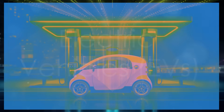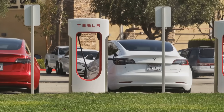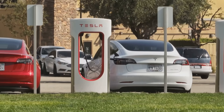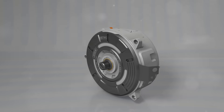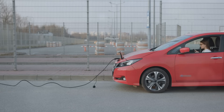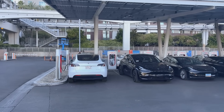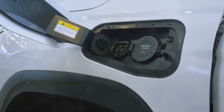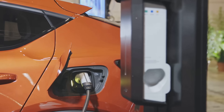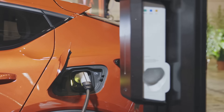The future of clean transportation is here with electric vehicles, or EVs. These cars are powered entirely by electricity, using no gasoline at all. Instead of burning fuel, EVs use electric motors powered by large batteries. They're quiet, produce zero tailpipe emissions, and can be charged at home or at public charging stations. Cars like the Tesla Model 3, Nissan Leaf, and Chevy Bolt are leading the charge in the electric revolution. With improvements in battery technology, EVs now have longer ranges and faster charging times, and are more affordable than ever.